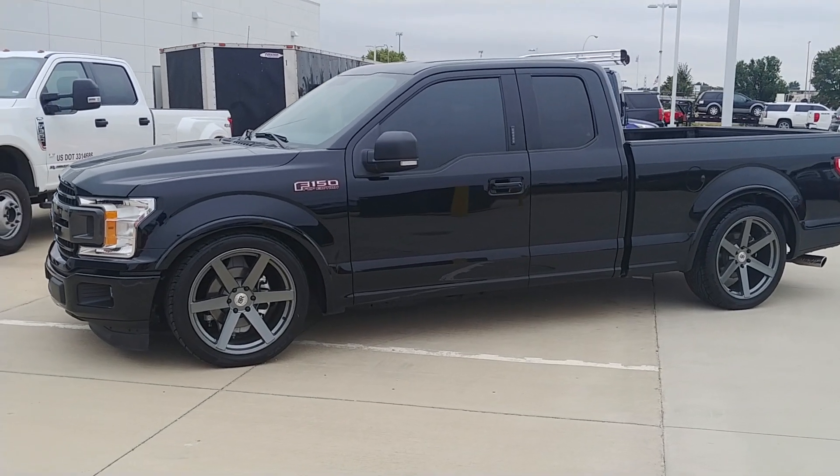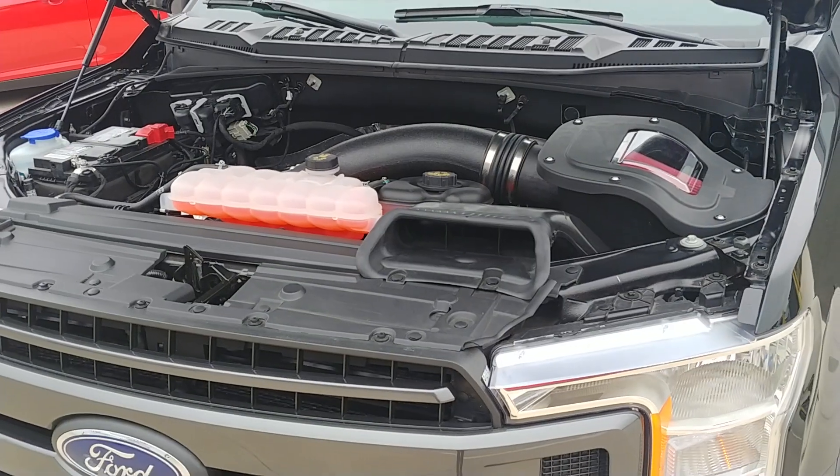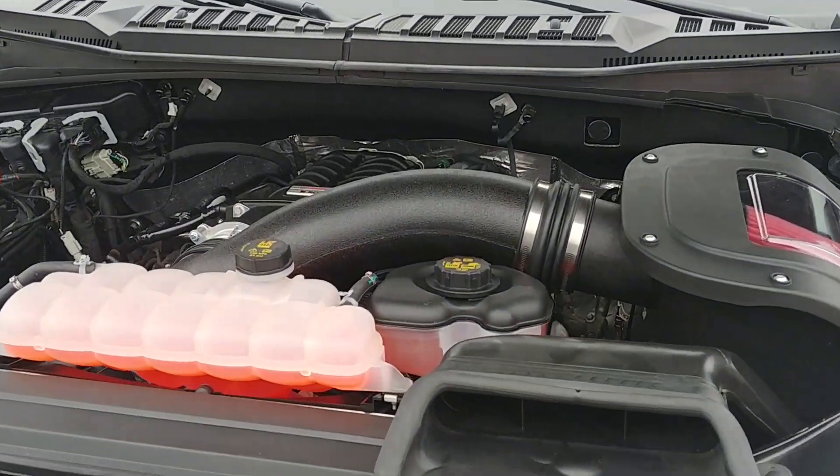Turned out really nice. Here's that Roush Ford Performance supercharger.